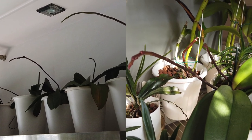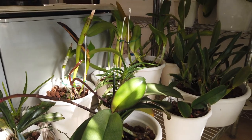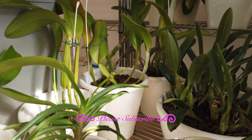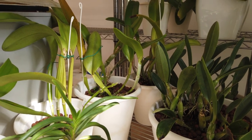And then of course it's Phalaenopsis spike central — finally in the grow space, they are all progressing beautifully. All the phals with the spikes are doing really, really well. Darwinara Blue Charm right here has also got a spike, and it looks like I'm going to get more than the two blooms I had anticipated.